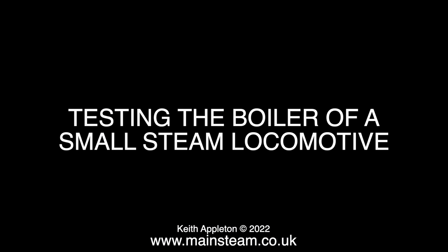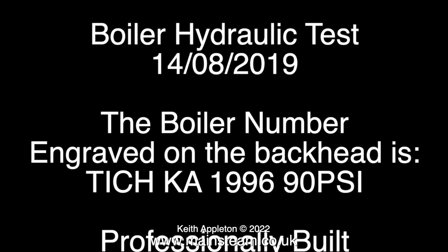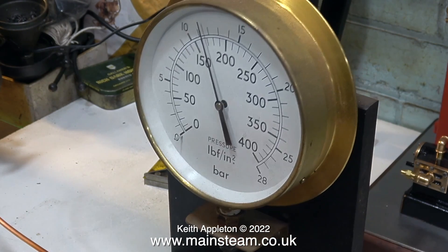Testing the boiler of a small steam locomotive. I built this engine in 1996, and here it is having a hydraulic test. I built the model locomotive — I did not build the boiler. It was built by a professional.